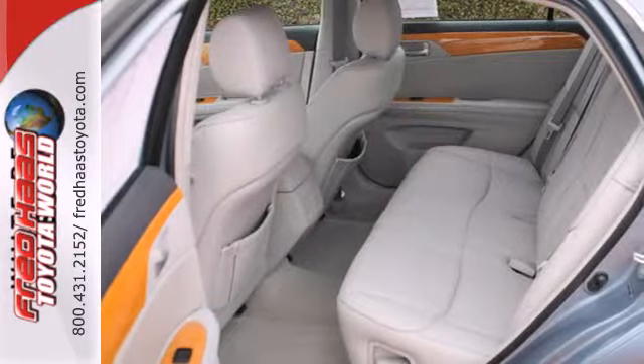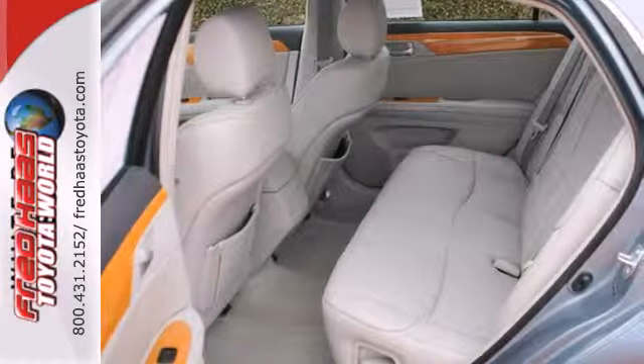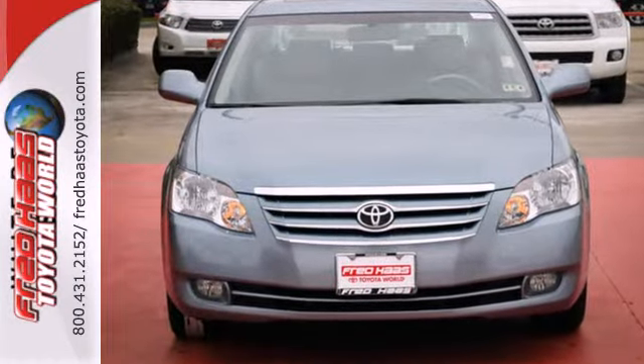Toyota reliability and a long list of safety equipment make this Avalon an intelligent choice. See it for yourself today.